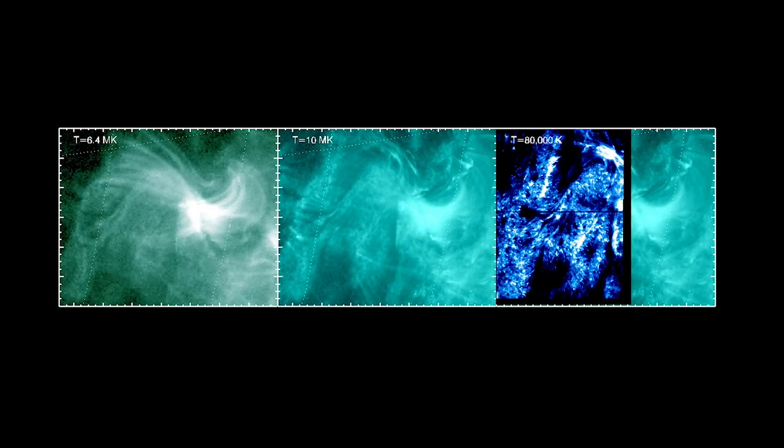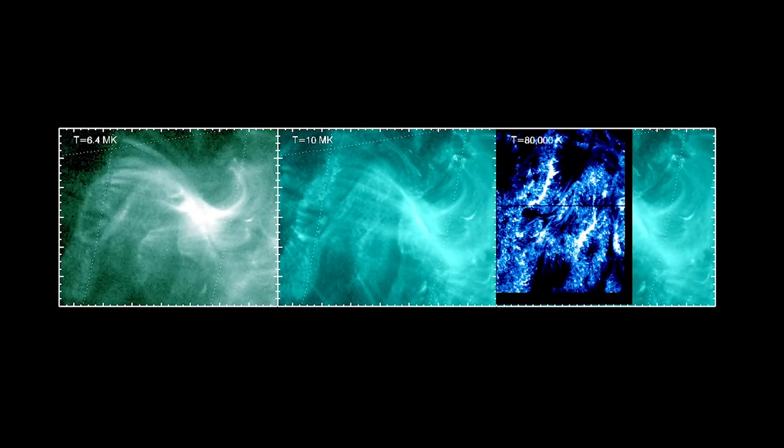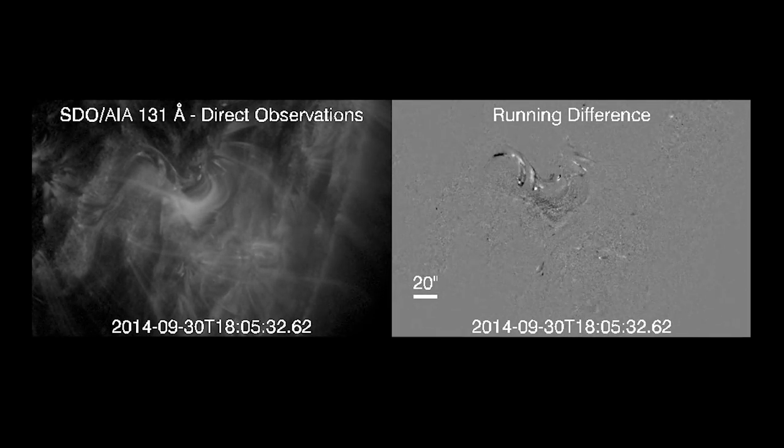Fortunately, at the time of this event, multiple spacecraft were making simultaneous observations in various temperatures. Scientists used those unique views to investigate why the eruption failed.